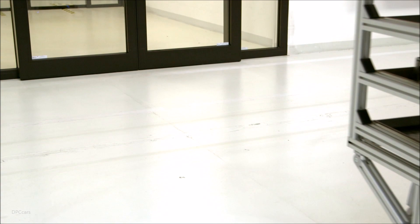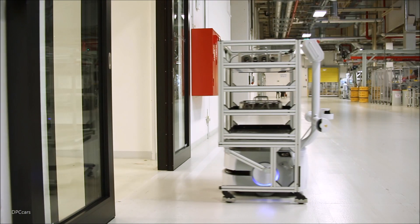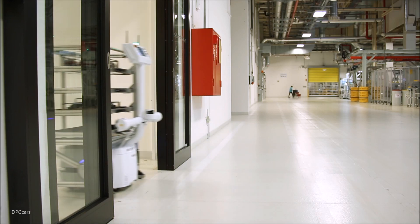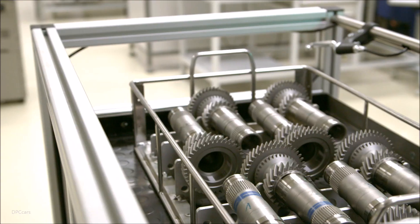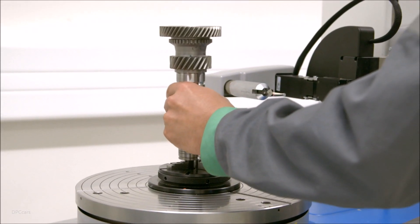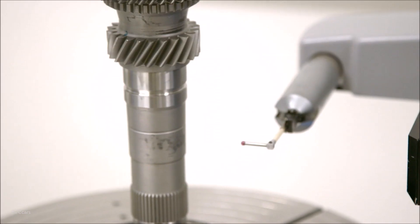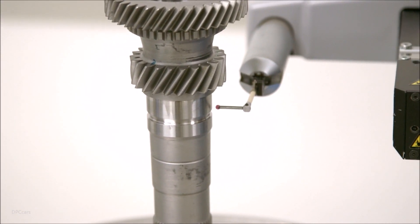On its route between the mechanical measuring center and the processing machines, the robot completes 120 trips a day, traveling a total distance of 35 km. The testing and pilot phases have already been completed. Operation in the series production hall, which covers 16,000 square meters, starts in June 2018.